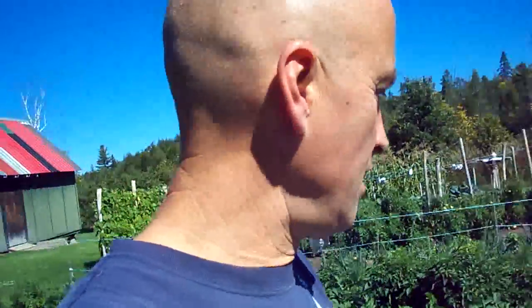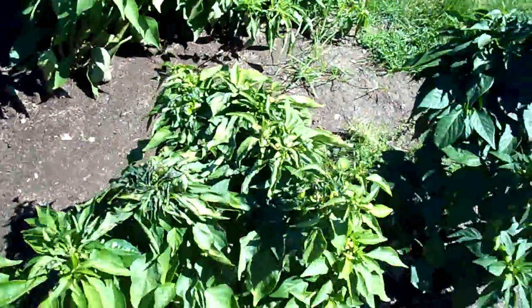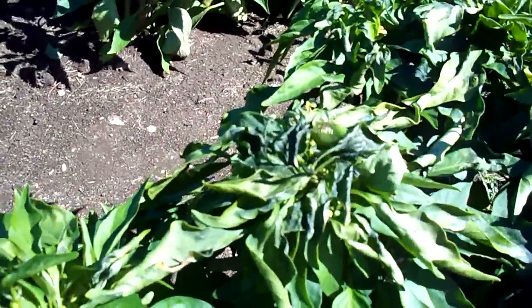It's September 16th on the heirloom organic vegetable garden update here. Last night we got hit with minus 0.1 degrees, and you can see some damage here that the frost did to the pepper plants.